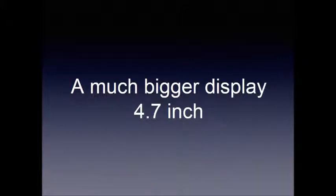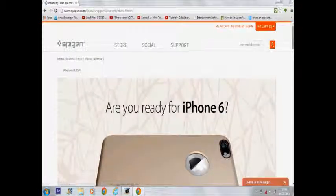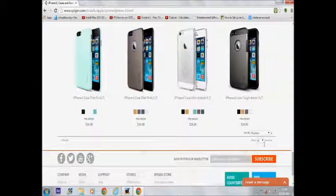Here is one proof that can confirm all these rumors about a bigger display on the iPhone 6. If you go to a site called Spygen, they have already started building cases for the iPhone 6 even before Apple has officially launched it, and they have accepted pre-orders for cases starting from $14.99.